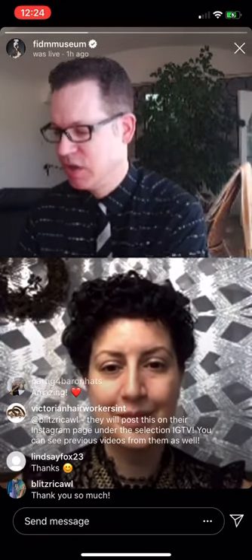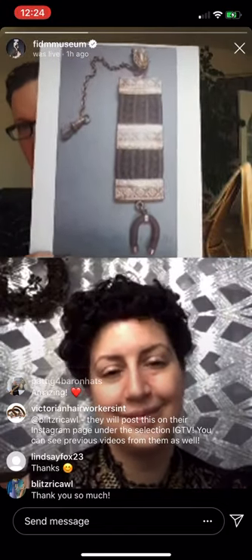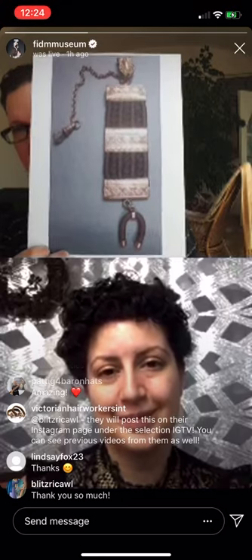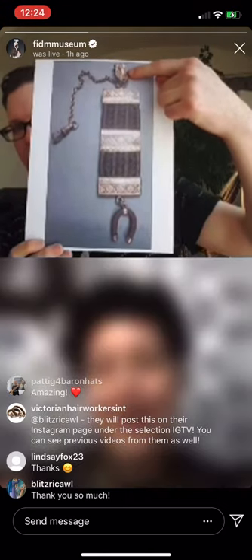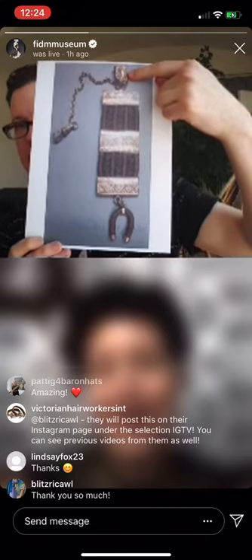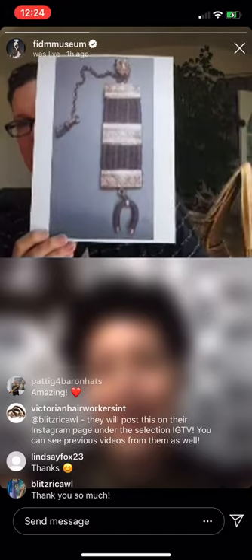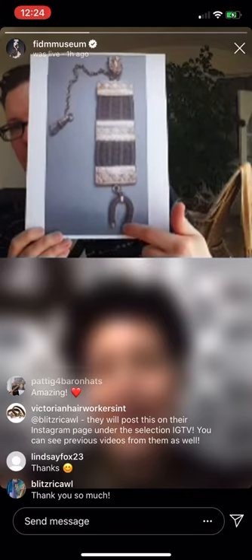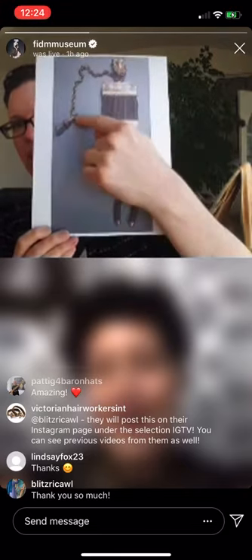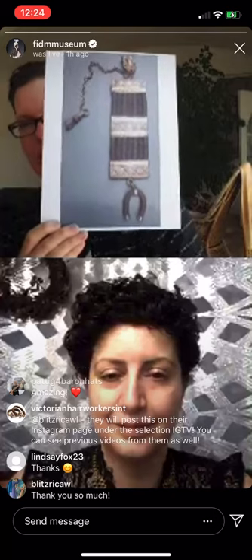It's not just for women — guys got into this too. Here we have brunette hair in a really elaborate man's watch fob. This part is a little hook that would have probably hooked onto either his waistband or into a pocket of a vest. This would just hang down as fun decoration with a good luck horseshoe, and the chain work would have hooked onto the top of his watch pocket.